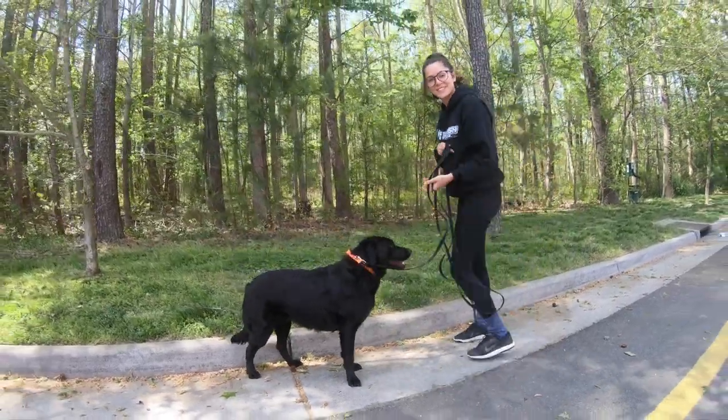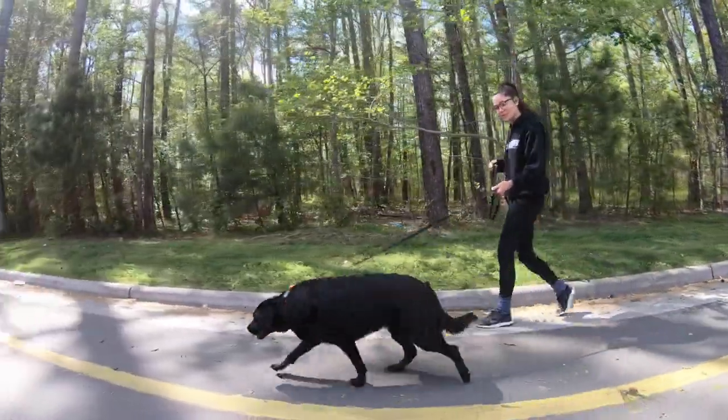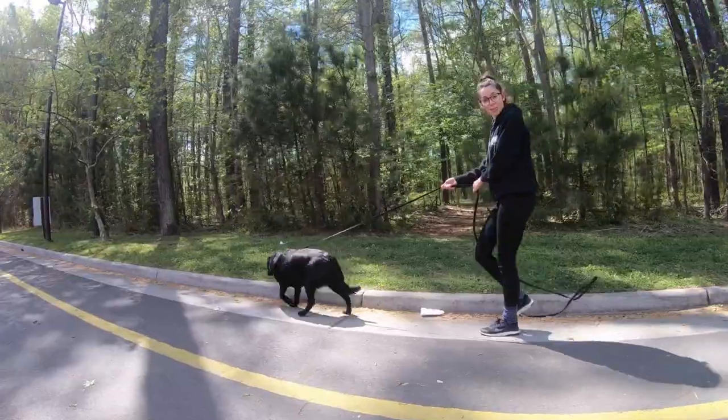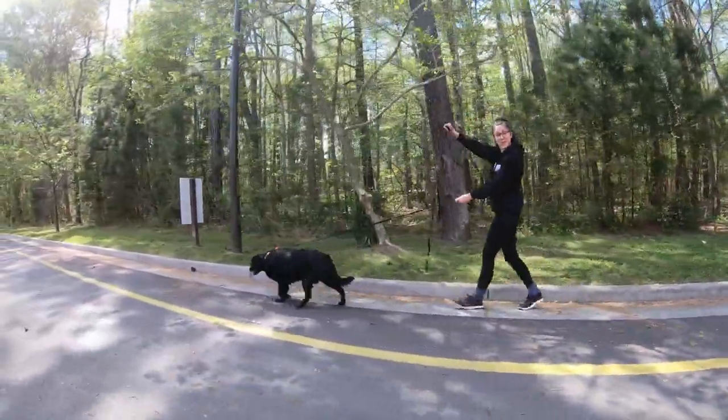Hey guys, this is Vika from Off-Leash Canine Training in Hampton Roads. We have our newest two-week board and train. This is Abby. She's a three-year-old Lab Shepherd mix. She's walking really fast — she is always on a mission, it looks like.